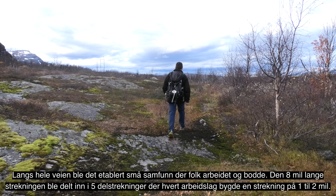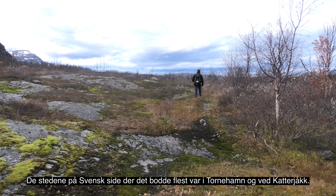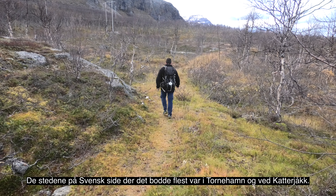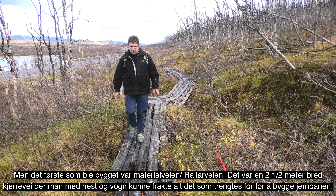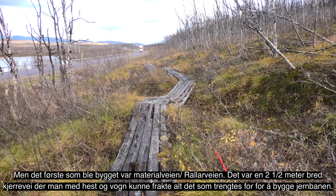På vei fra Tornehamn ble jeg minnet på for et gigantisk arbeid, selv i moderne målestokk, det var å bygge jernbanen. I 1901 jobbet det hele 2500 menn i det som ble kalt distrikt nord, strekninger mellom Tornehamn og riksgrensen. I tillegg var det 500 kvinner og barn. Kvinnene spilte en viktig rolle i anleggsperioden — flere åpnet kaféer, mens mange jobbet som kokker i rallarlagene.